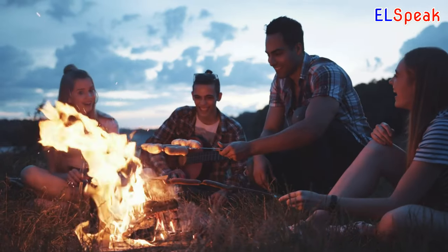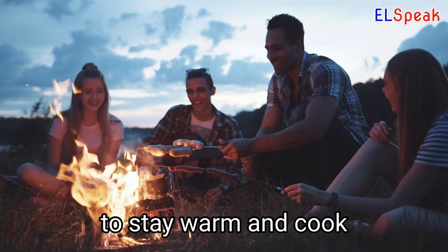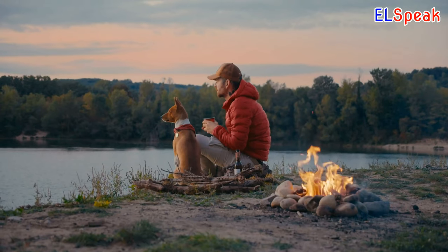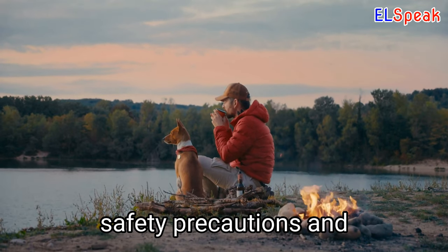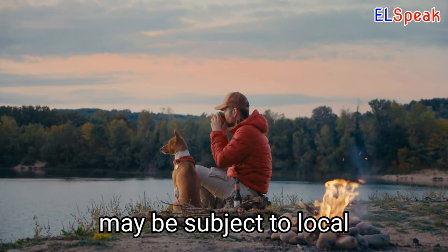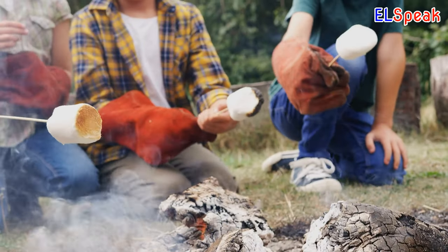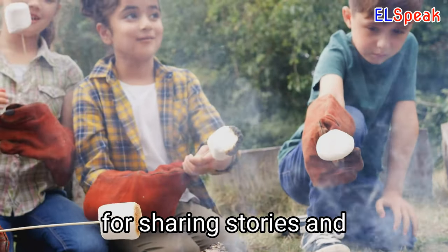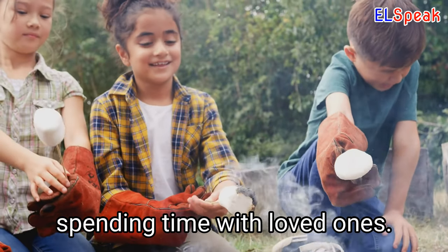Campfire. A campfire is a great way to stay warm and cook food while camping or enjoying the outdoors. Campfires require proper safety precautions and may be subject to local regulations and restrictions. Campfires offer a cozy and enjoyable experience, perfect for sharing stories and spending time with loved ones.